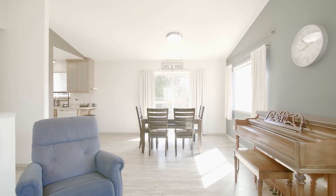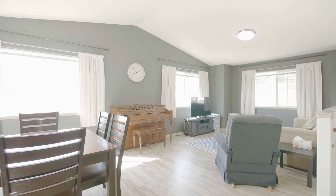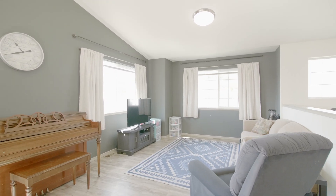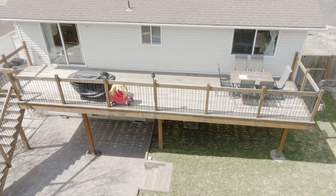Upstairs, the vaulted ceilings and large windows combined with the open living and dining room layout create an expansive feel and remove restrictions on where you can place furniture. The other bathroom and two bedrooms are also on this level, which leads directly out to the large back deck.